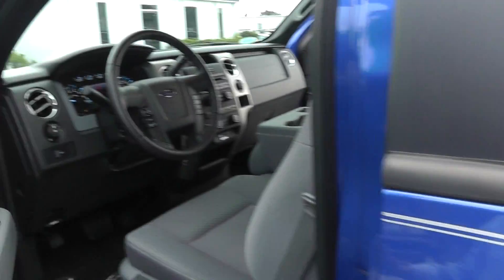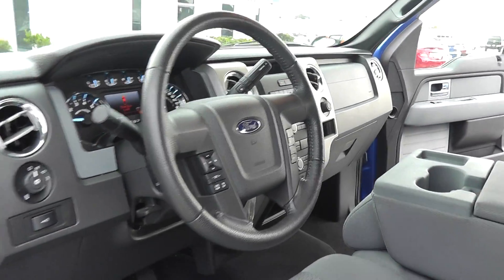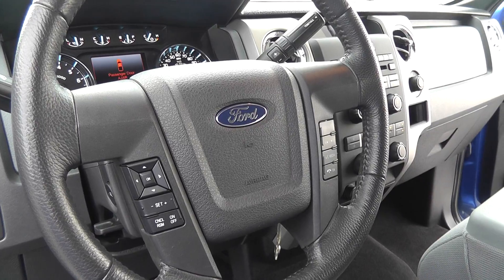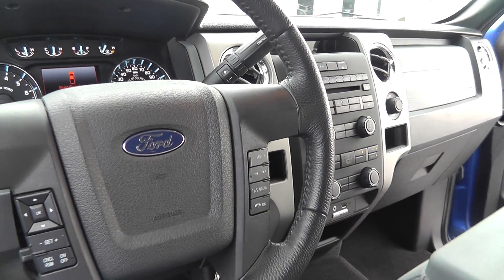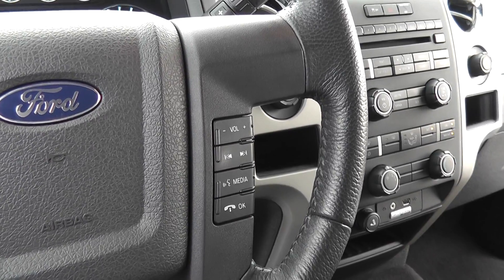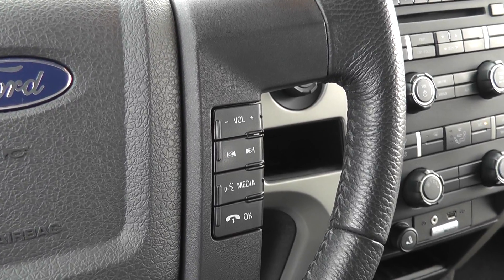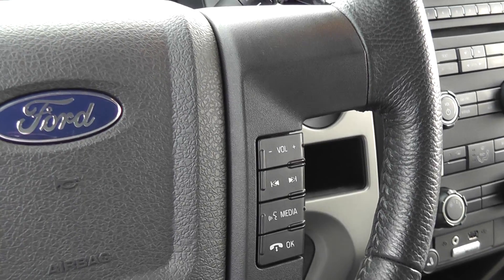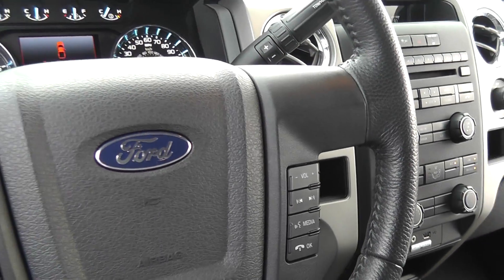Up front on the steering wheel you have all of your radio controls, accessibility controls, and cruise control options right there. This does come with the voice recognition software and Bluetooth operation of the cell phone through the Microsoft Sync system.